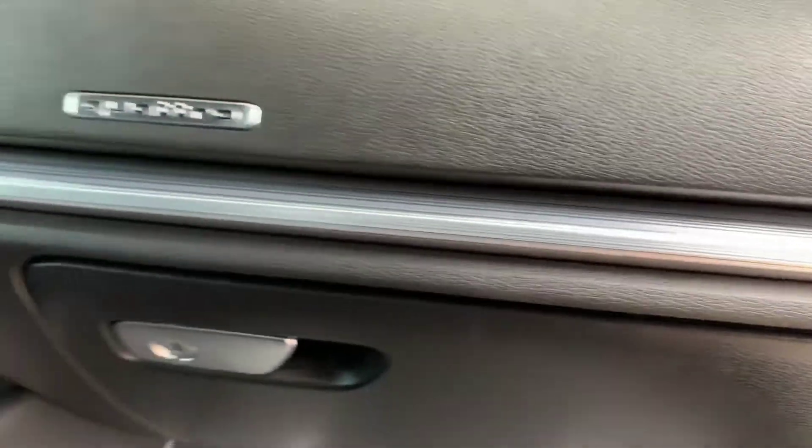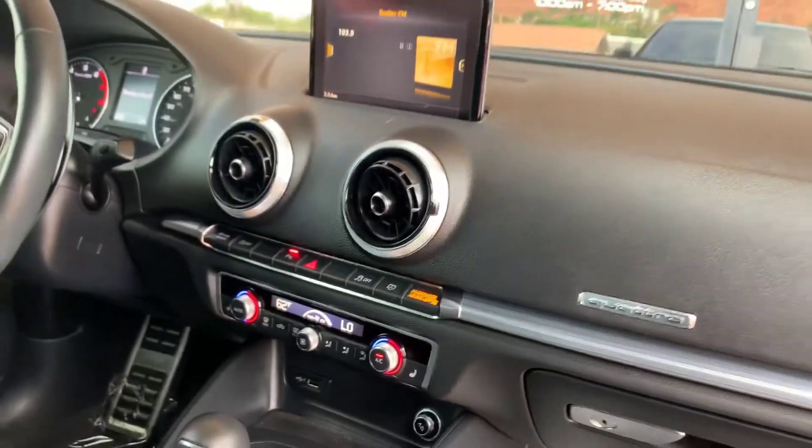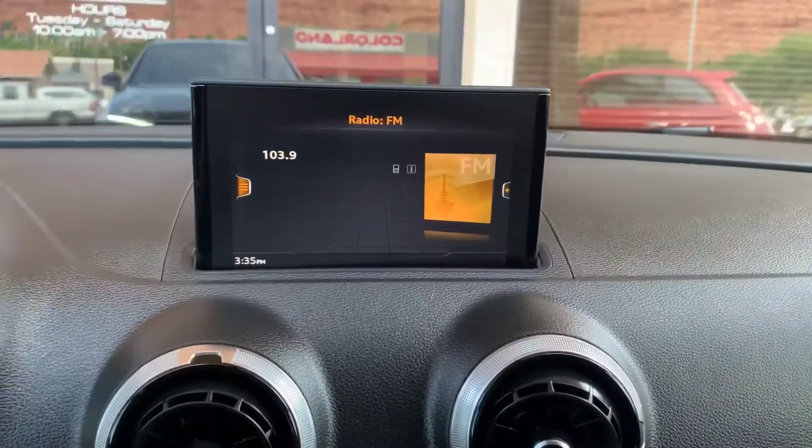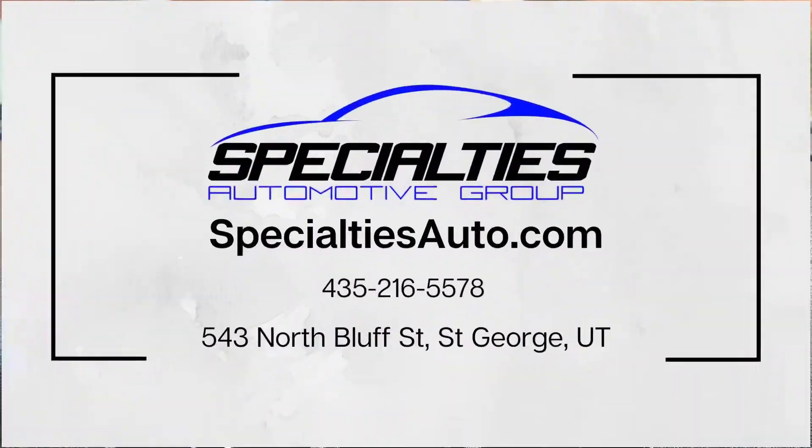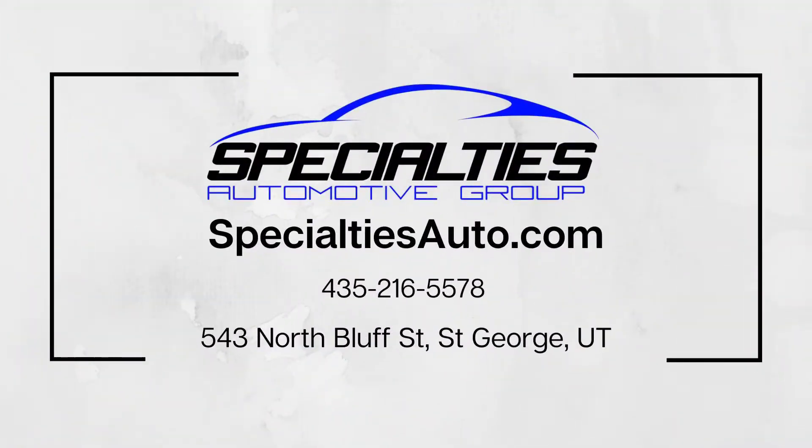It has a CD changer and SD card. Let's show you the backup camera. It has front and back parking sensors to help with parking. I also never mentioned that this car has all-wheel drive, which helps with inclement weather. Anyways, that'll do it for this Audi A3. Let us know if you have any questions.